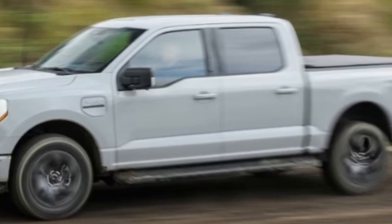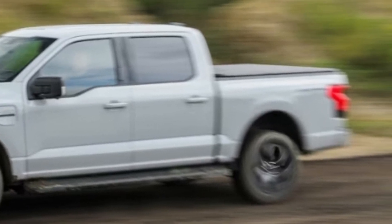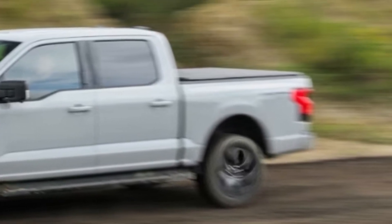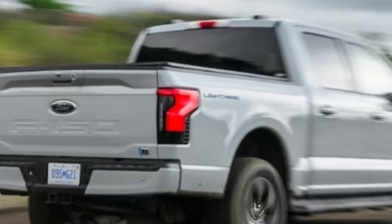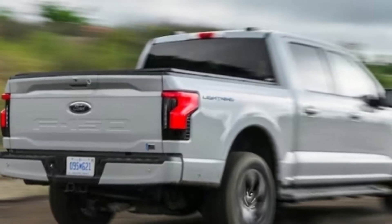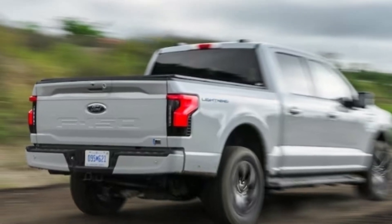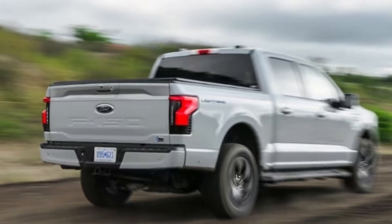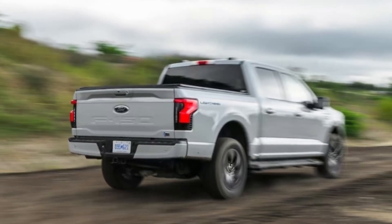What makes the Flash special? Really, the Flash is all about saving cash. Want an XLT Extended Range with the Tow Technology Package? This makes it much cheaper, starting at $71,990 — the Flash is $1,895 cheaper than the equivalent XLT.